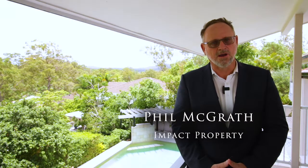I hope you enjoyed the tour. Come and have a look at one of the open houses. See you there.